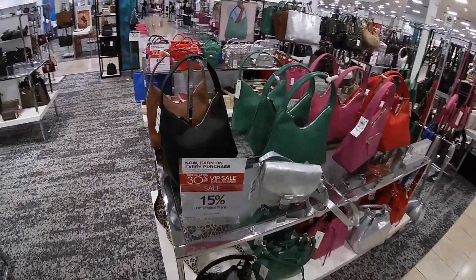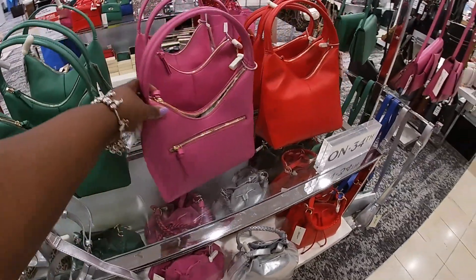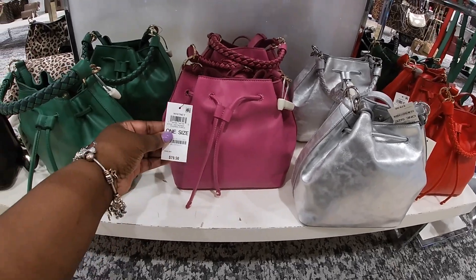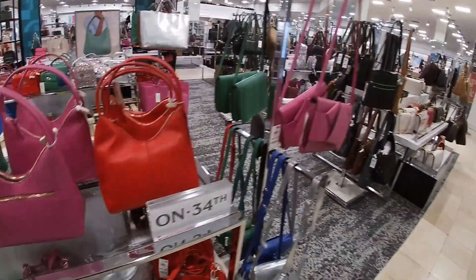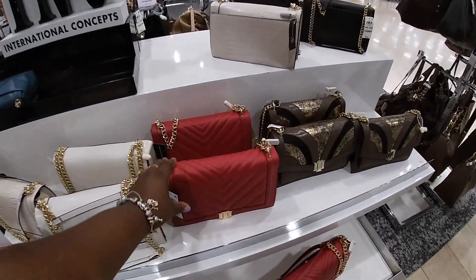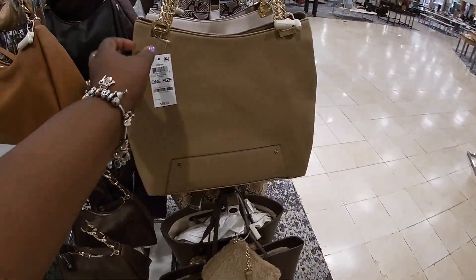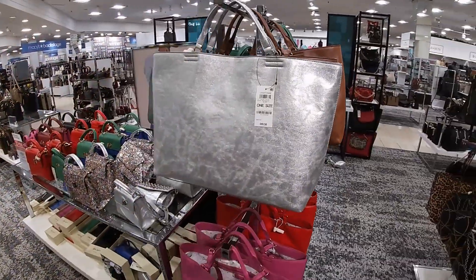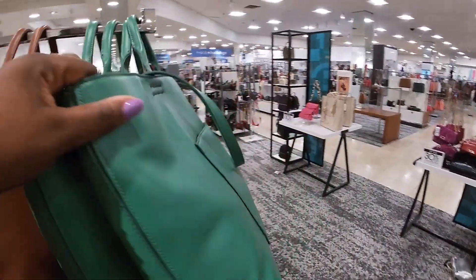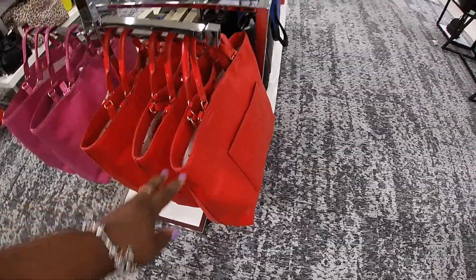I originally came in here to show you guys the Christmas section — I mean, I was going to show you the bags too and the Christmas, but $90, they're not quite finished yet — I'll give them until the end of the week. On 35th these are $80, green and black. And then they have the International Concepts right here — these are $108, these are $108, these are $100. These are $100, and they also have it in a red and a pink.